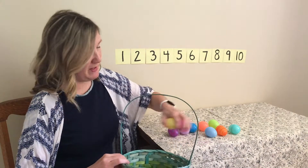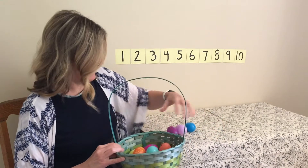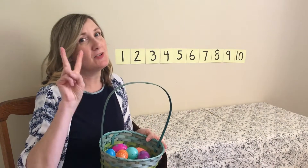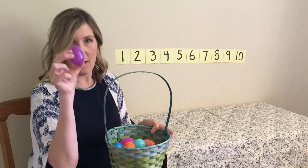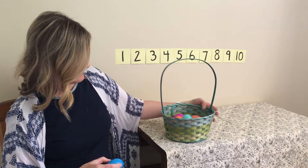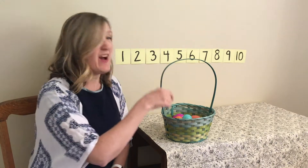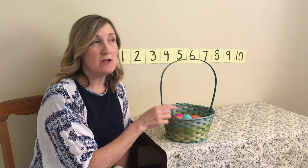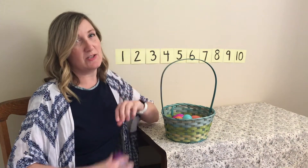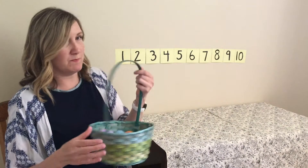So I'm gonna put them all back in the basket. Thanks for helping me count those. And I think I'll take two out of our basket. One, two. So I have two eggs out of the basket. I wonder if we can figure out how many eggs are left in the basket. Remember we started with ten eggs. There were ten eggs in the basket, and I took two out.